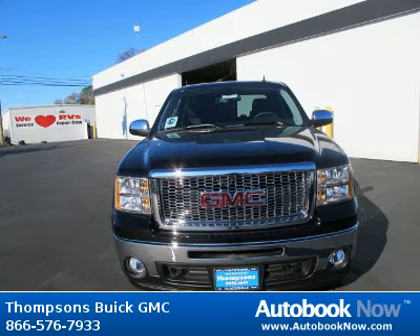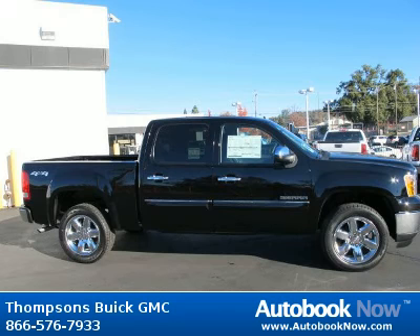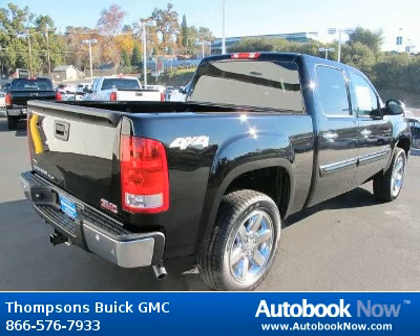This 2012 GMC Sierra 1500 is available at Thomson's Buick GMC in Placerville, California. This Sierra 1500 has a beautiful black onyx color.